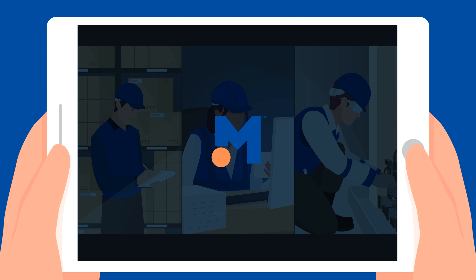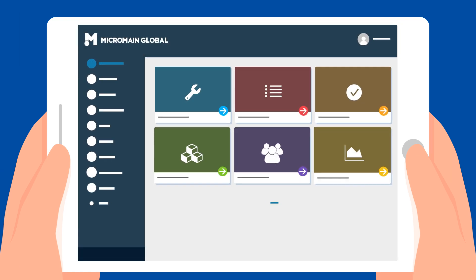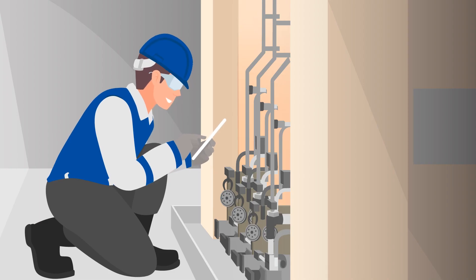With the help of Micromaine's powerful CMMS and EAM software, you can reduce your maintenance costs by up to 70%, all while tracking your maintenance work in a proactive and productive way.